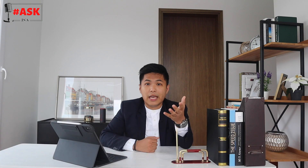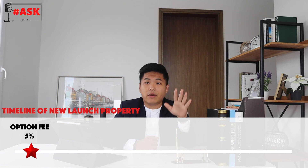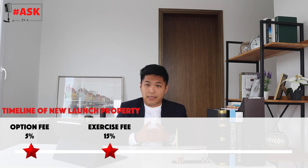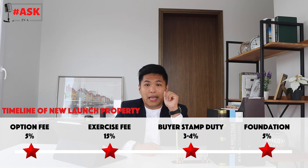For new launches, the option fee is around 5% — the standard market rate. About three weeks later upon exercise, you pay 15%. Then you pay Buyer Stamp Duty of 3 to 4%. When the foundation of the property is built, you pay the remaining 5%. So the structure differs slightly from resale but the total down payment requirement is similar.